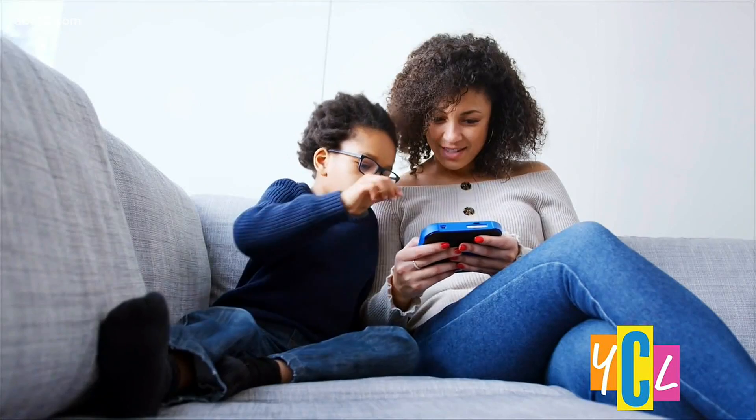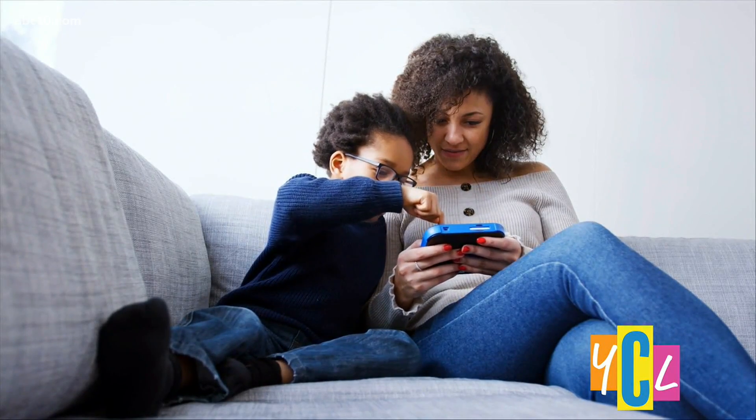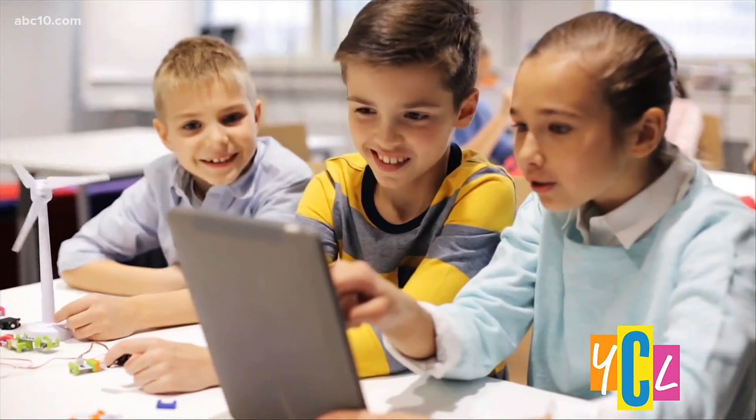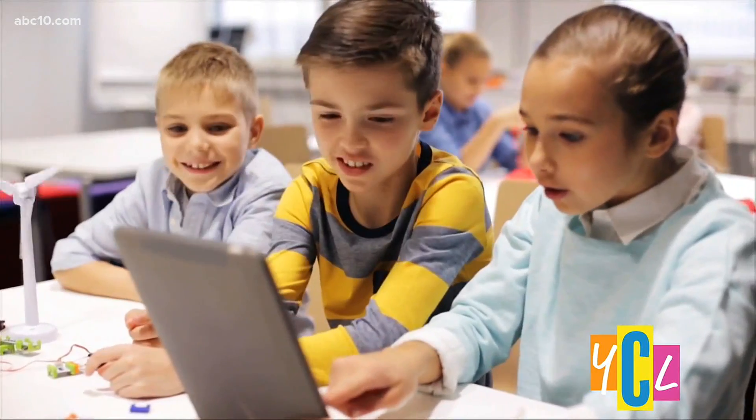We want parents and caregivers to play with their child, to engage at the same time their child is engaging with that media. Caitlin Tormey with the Sacramento Public Library says when selecting an app for your child there are a few key things to look for.